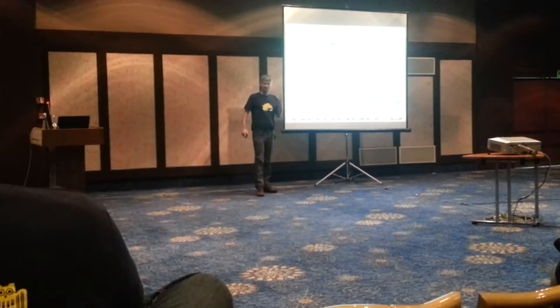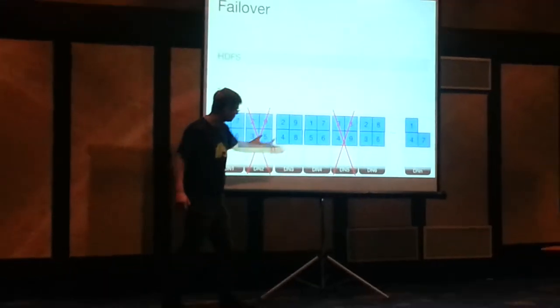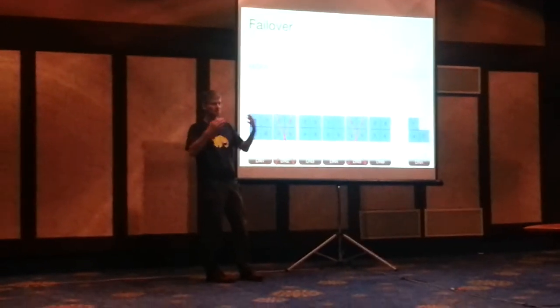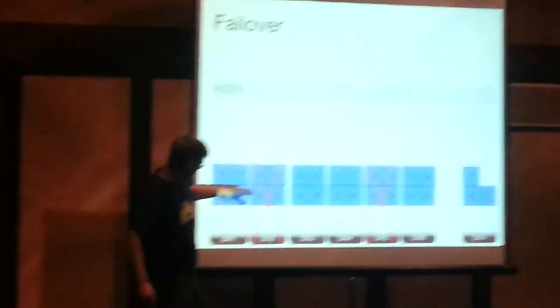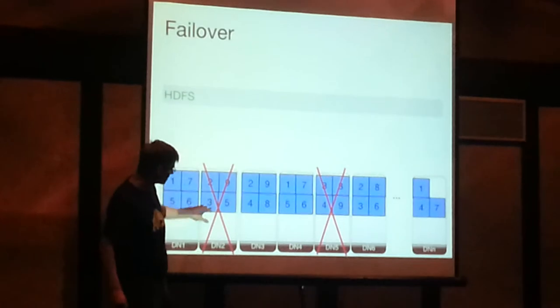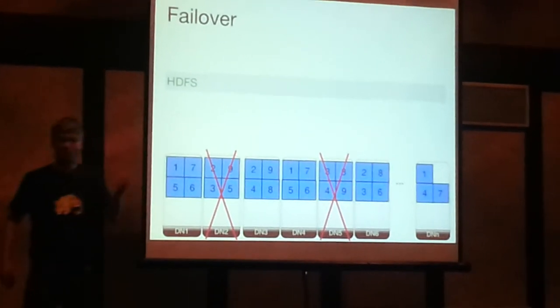This has a nice property that is very important in such a cluster: failover. Assume that two nodes fail, like data node 2 and data node 5, and you want to retrieve HDFS block 3. You've already lost two copies, but you still have the option to go to data node 6 — there's still one copy available.